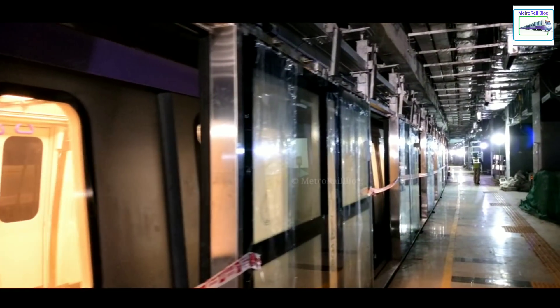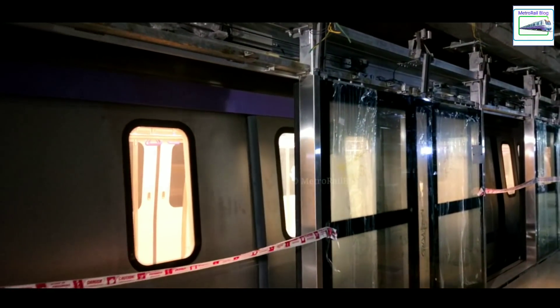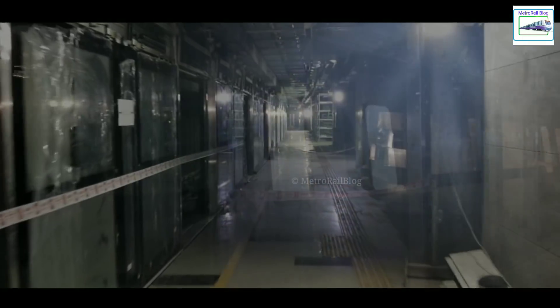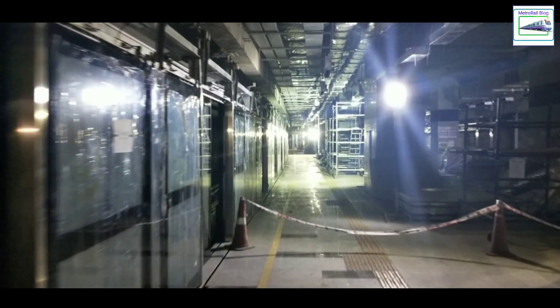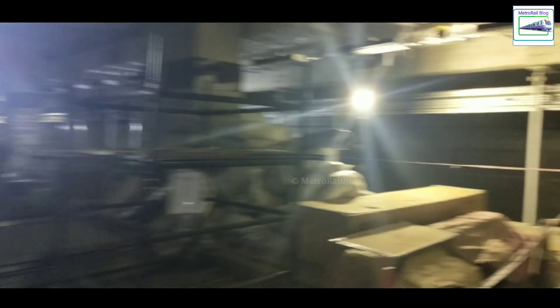We reached the Fulbagan metro station at 12:31 PM. We de-boarded the train to roam around the platform and what we saw was stunning. KMRC had already installed the full-height platform screen doors. Platforms were wrapped with granite slabs and station ventilation works were completed. Within a couple of minutes, we were again requested to board the train.